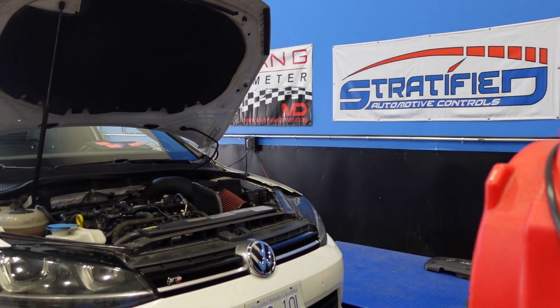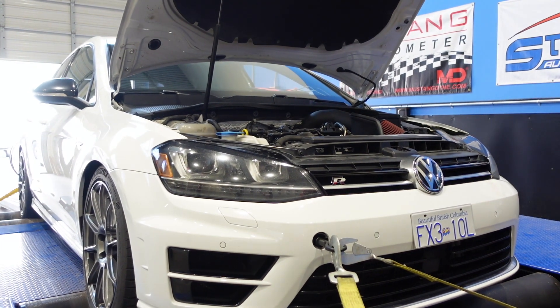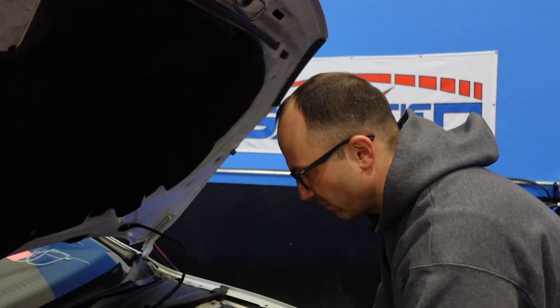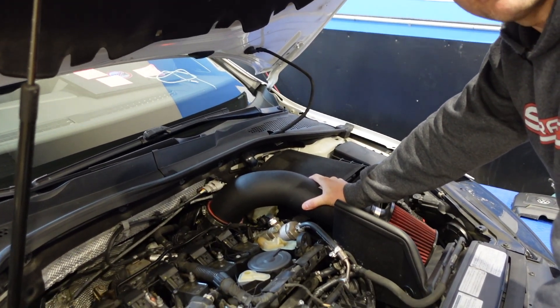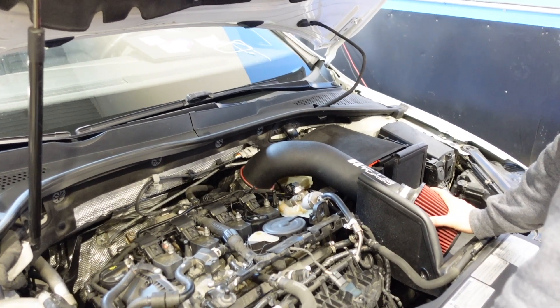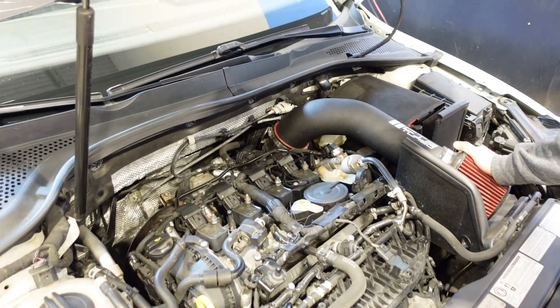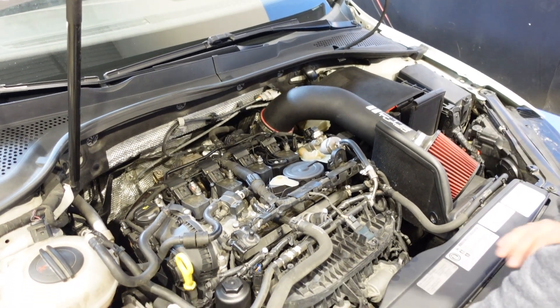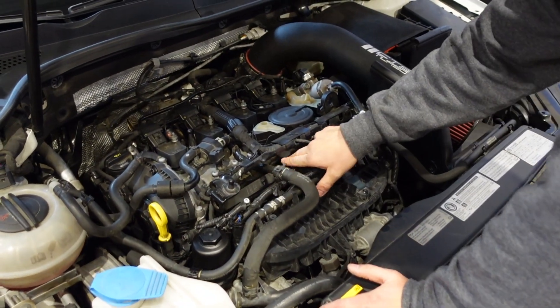Here we are under the hood of the MK7R. A couple of things to point out: we've got a big intake — three and a half inch from CTS — we used to call these 'whale peens' on the Mazdaspeed. We've also got the CTS intercooler up front, which you can't see on this car, and we've got the CTS MPI system.